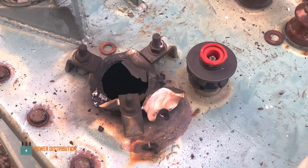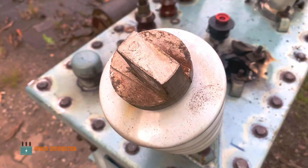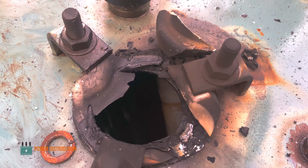As you can see, one of the primary bushings has been blown out and the other is cracked, and the internal components have been crumbled.